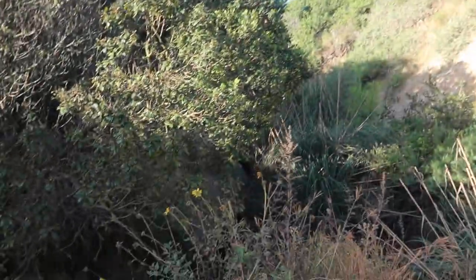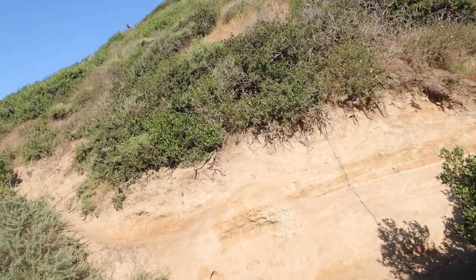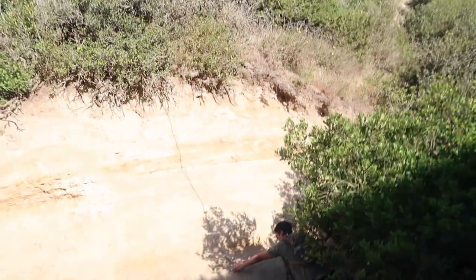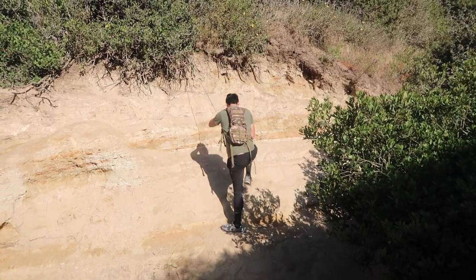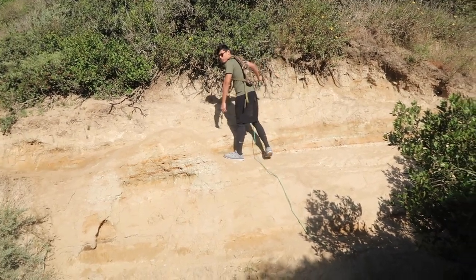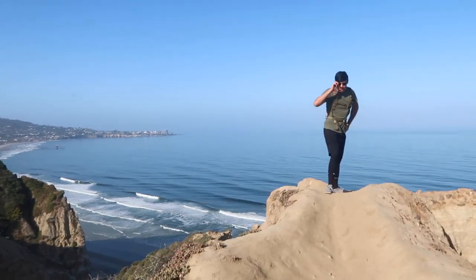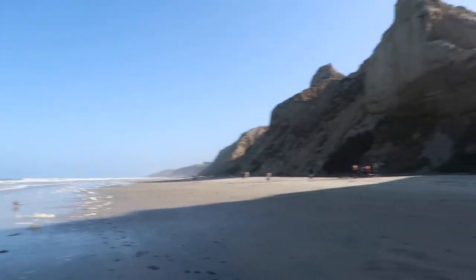Okay, so instead of going down this way, we're gonna try to go up here cause there's a string up there that's apparently supposed to help you get up. Dude, that's like a real hike cause you're like rock climbing basically. I think that one's harder though. Look — we just have to go down the other way. Dude, it's a really nice view. It's nice. There's a bunch of surfers. We made it to the bottom.